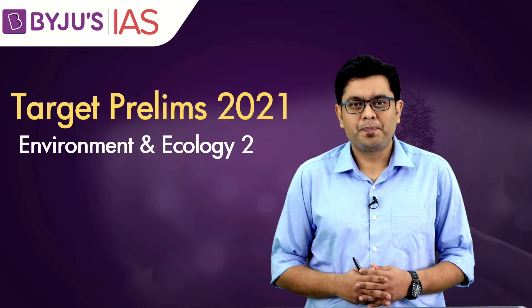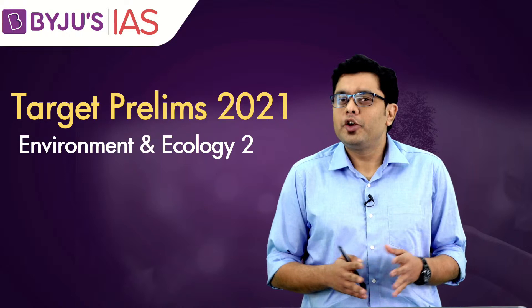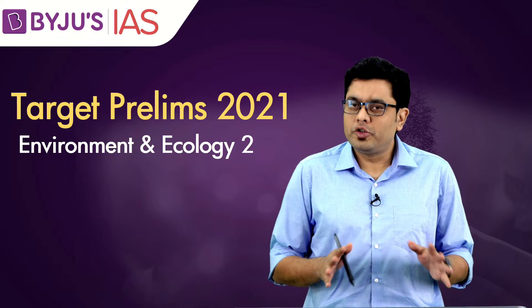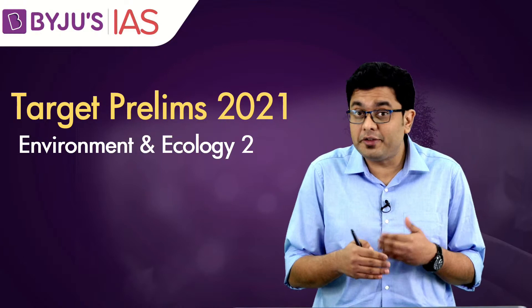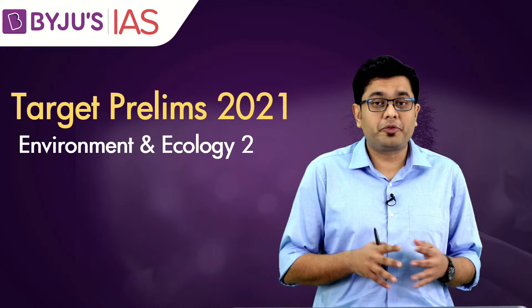Hello and welcome to another lecture in the series of Target Prelims 2021. We have been trying our level best to get you prepared for the prelims examination. If you like the content, like and share the video with your fellow aspirants and don't forget to hit the subscribe button. Today we are going to have the second lecture for environment and ecology.